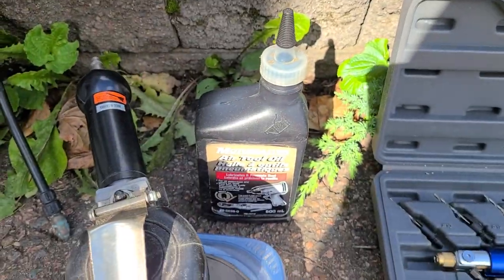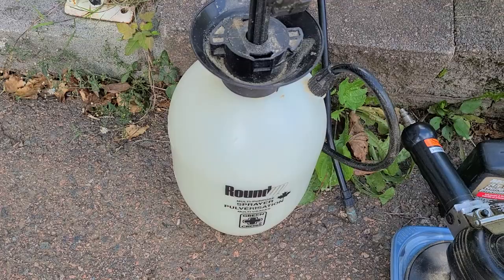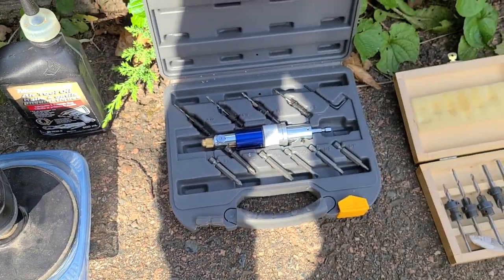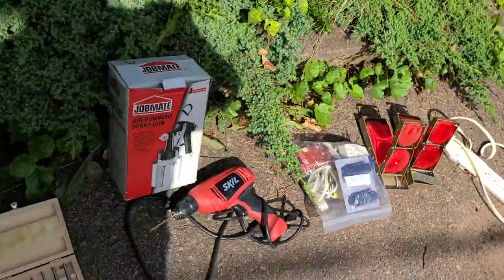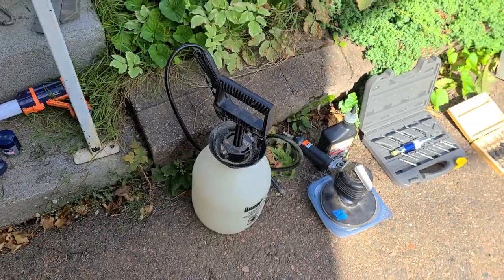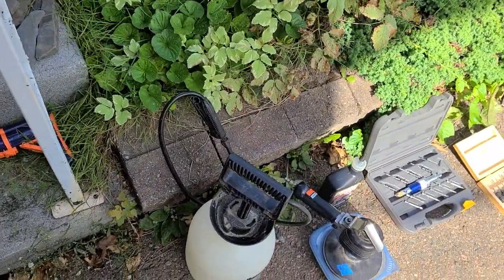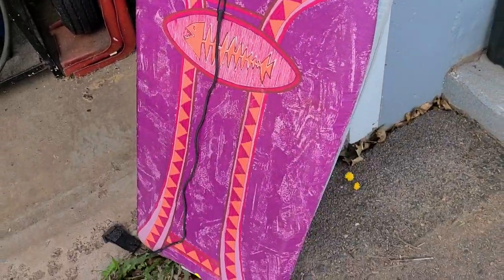I got a rotary sander — I guess you call it a nomadic sander — and it came with a dish full of sanding pads and oil as well. This little sprayer was in the free pile. Ten bucks for the sander, five for another item, two for another, and the rest was all in the free box.